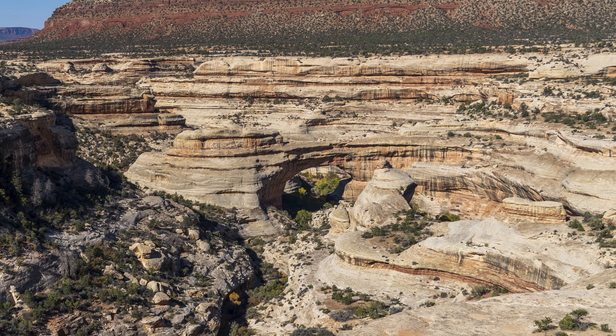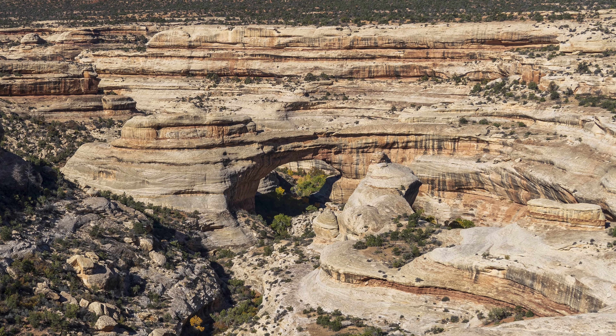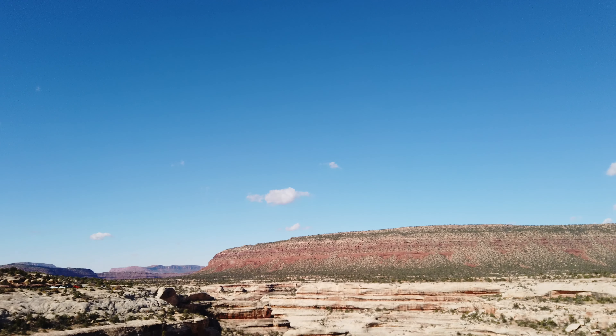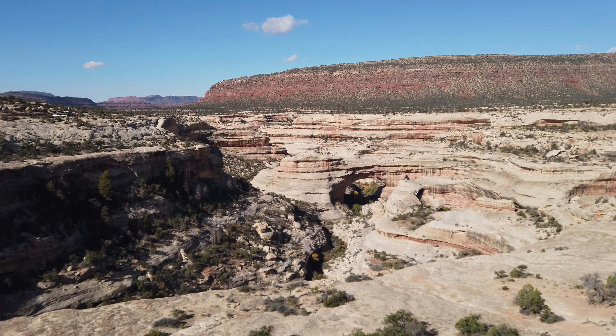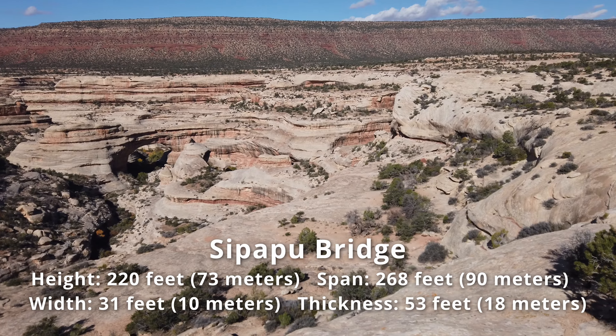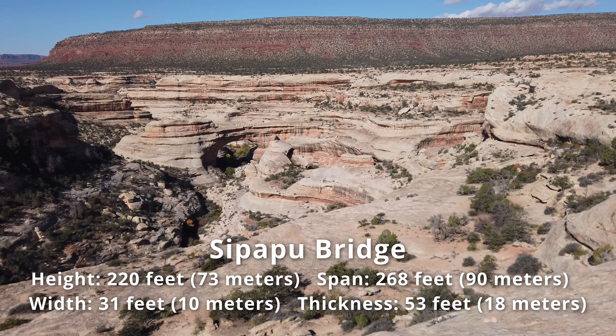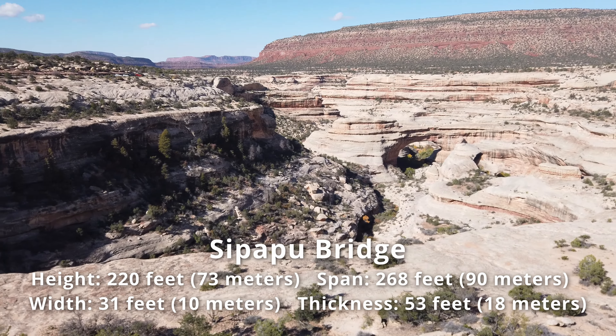Our first stop of the day was the Sipapu Bridge Overlook. The scenery of the canyon was beautiful — it was refreshing to see white cliffs after seeing lots of red rocks in the last few days. Sipapu Bridge is the longest bridge in the park, with a span of 268 feet, second only to Rainbow Bridge in the U.S.